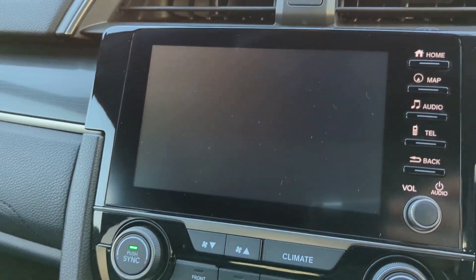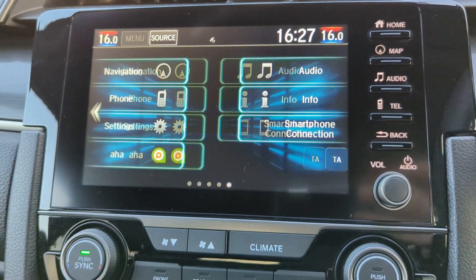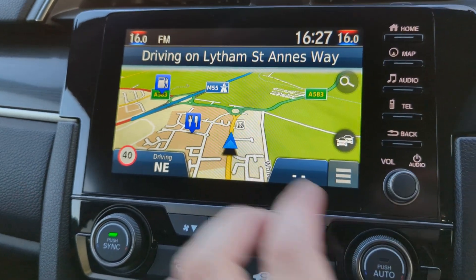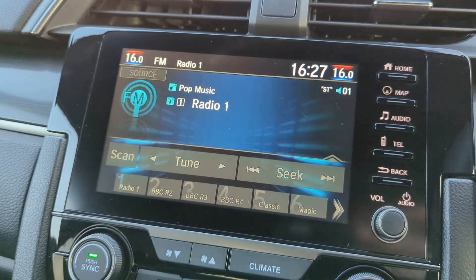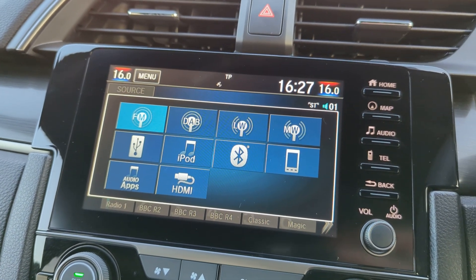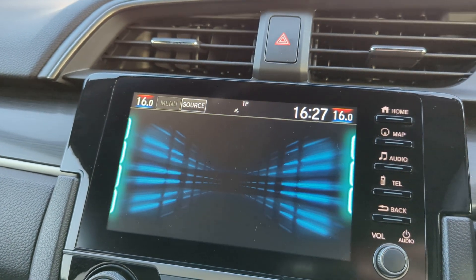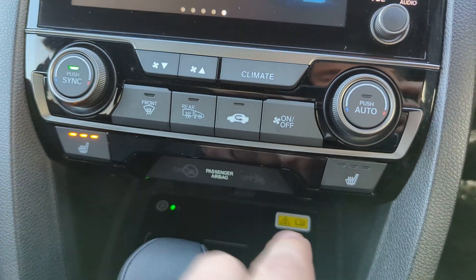Having a look now at the map, you'll notice we have full colour sat navigation. For audio, we have FM radio, full DAB, Bluetooth connectivity, smartphone connectivity, and telephone connectivity, plus your home screen.